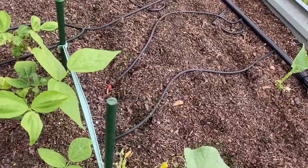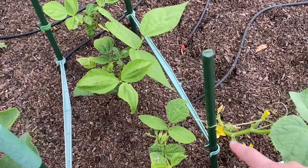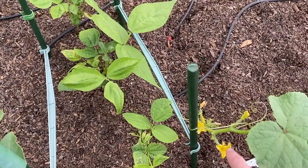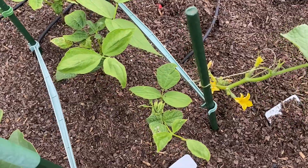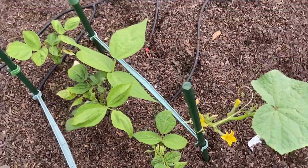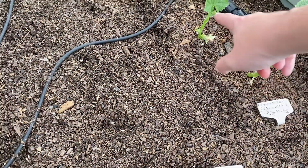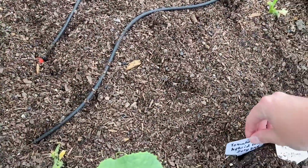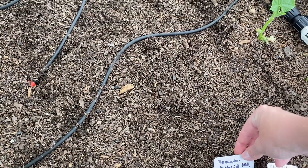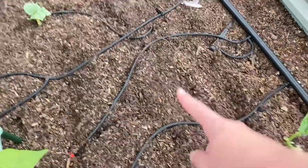All right. So it looks like I do have two cucumbers growing here — looks like maybe a third. And then I do have cucumbers here; these are both cucumbers. And also I did plant tomato hybrid — Hybrid 100 — on this row here.